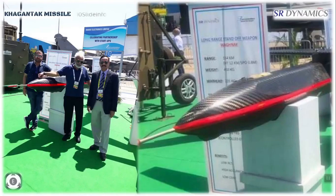One variant can carry a warhead of 72 kg and the other can carry a warhead of 146 kg. We need to see if the government approves further production of this missile and supports its induction.